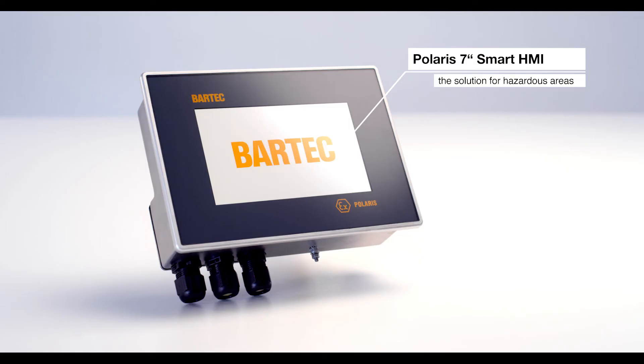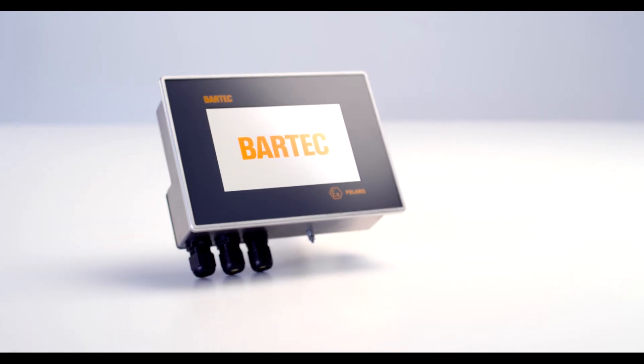20 years of experience, development, and extensive customer feedback make the new 7-inch smart HMI the best Polaris ever.